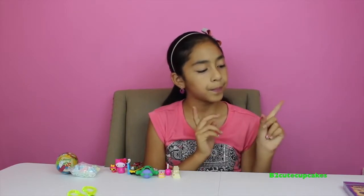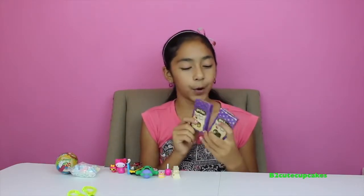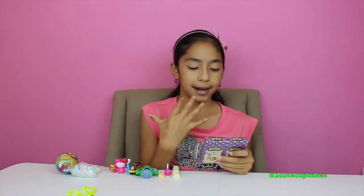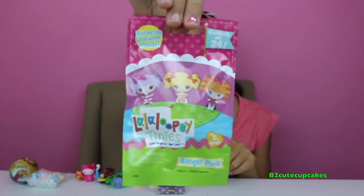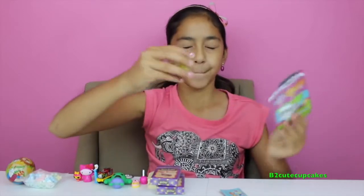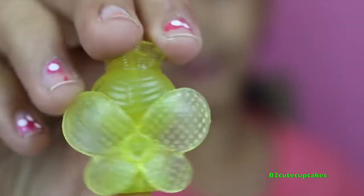On to our next surprise — let's open these Harry Potter jelly beans. We are not going to open them today, but maybe I can open them in another video where I'm blindfolded and guess the flavor. Now let's open some Lalaloopsy Tinies. We got number 370 — she's so cute, I love her wings!